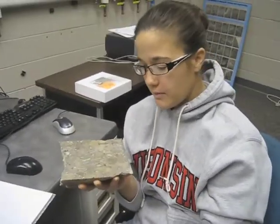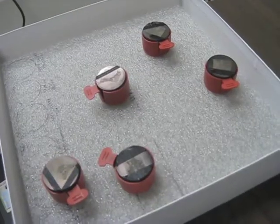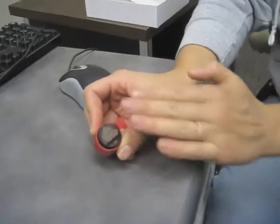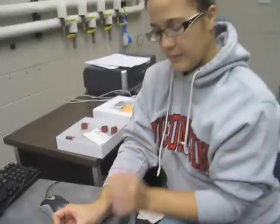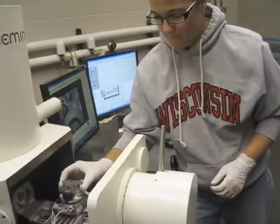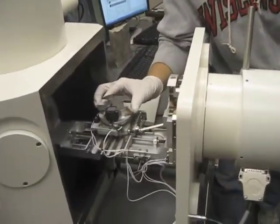From here, we can take a very small piece. We put a conductive coating on the surface of the sample along with some carbon tape so that when we're looking at it under a scanning electron microscope, we can make sure that we get a very nice image.